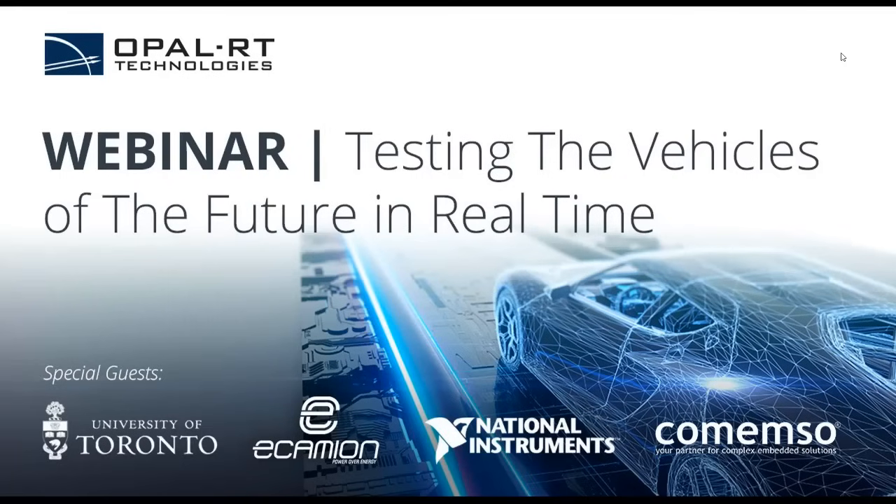Good morning everyone, or good evening, depending on where you are at the moment. Thank you, welcome and thank you for your interest in Opal RT's webinar sessions. This time we're going to take a look at testing the vehicles of the future in real time.